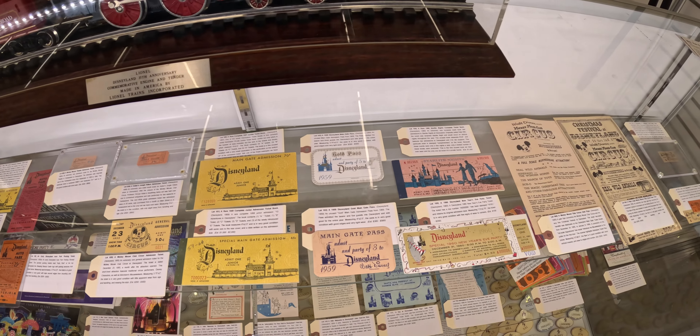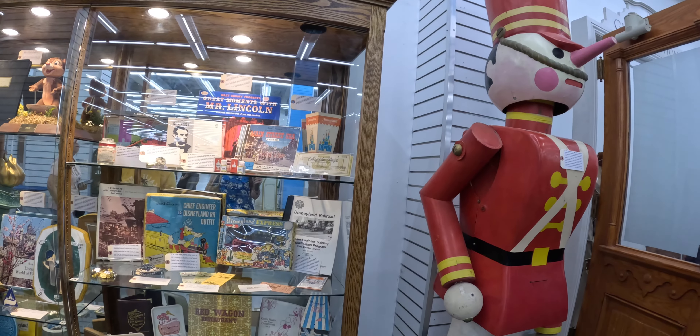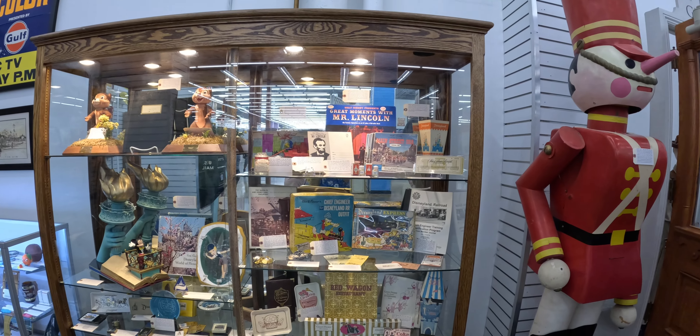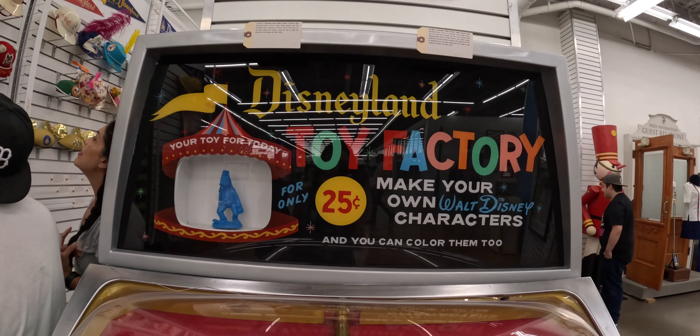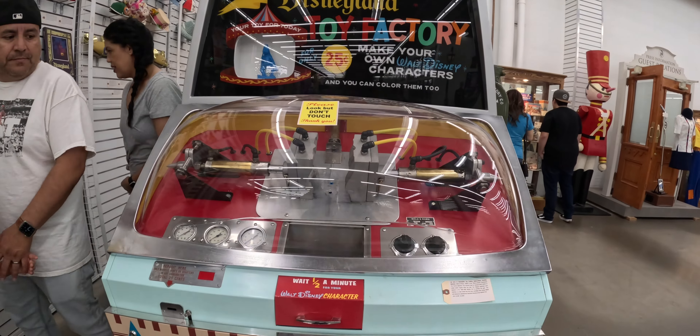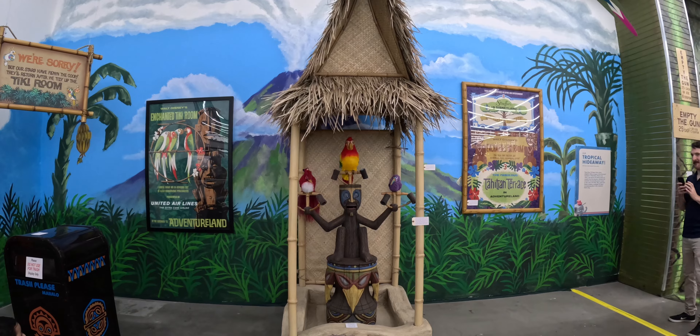Once you go around there, you will see the park. We've created the lands — you know, like Tomorrowland. So once you go through the lands, just like with every good Disney ride, you end up where? The gift shop.